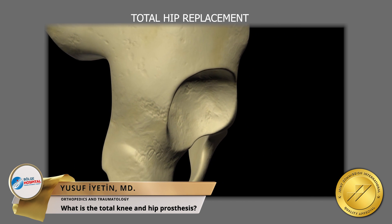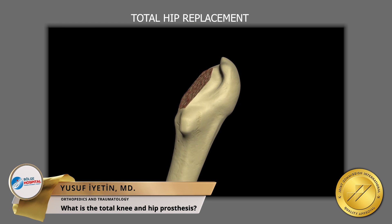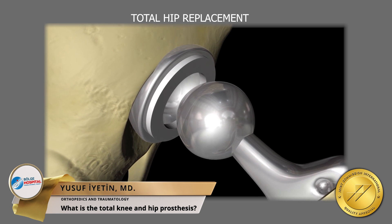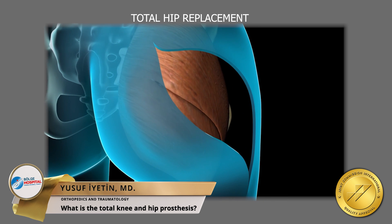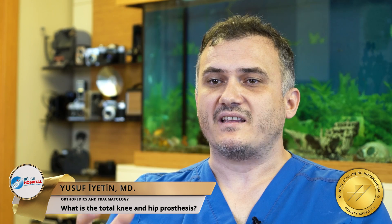The life of the prosthesis depends on the quality of the prosthesis used and the bone quality of the patients. There is an average wear period of 20 to 25 years for hip replacement and 15 to 20 years for knee replacement. At the end of these periods, if the prosthesis becomes loose, it can be replaced with a revision operation.